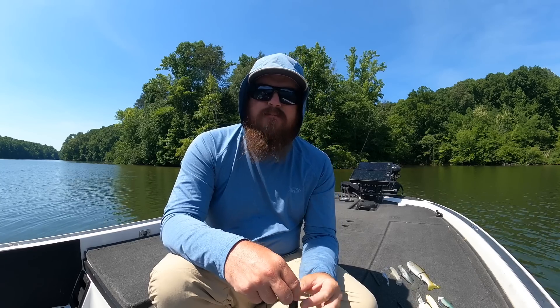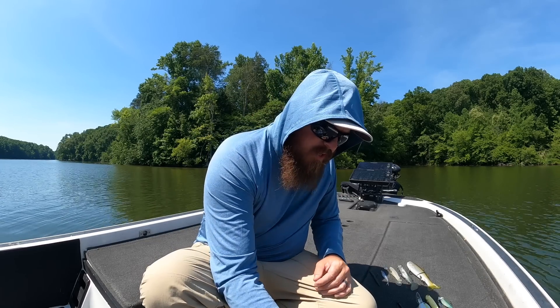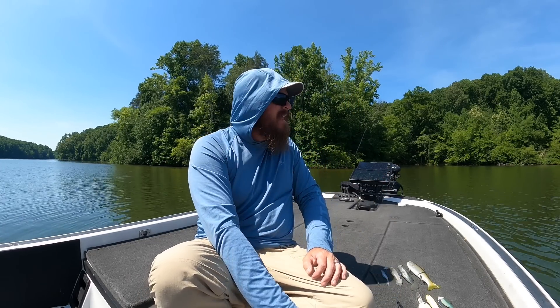How big do you go when punching? Go as big as you have to — I go up to two ounce and down to half to three-quarter ounce. Go with as light a weight as you can and still consistently get through. If I'm getting through 80% of the time, that's good; if I'm not getting through half the time, go heavier — but don't immediately jump to two ounces. The lighter the weight, the more fish you'll land; a heavier weight makes them more likely to rip the hook out. Go with the lightest tungsten you can, a heavy wire hook, and a good swimming creature bait.